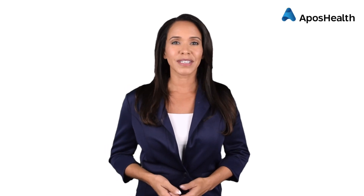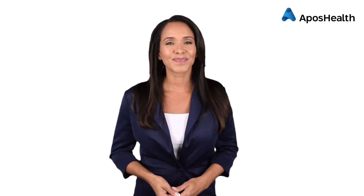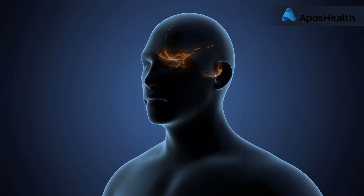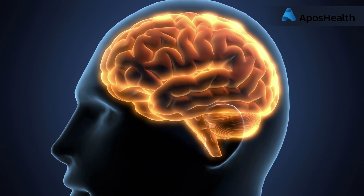Have you ever been pondering a problem one day and woken up the next morning with a solution? Do you know why that happens? It's because your brain has a fantastic ability to work things out in the background while you're doing other things.